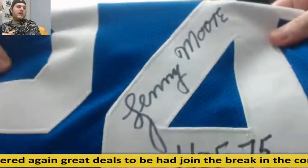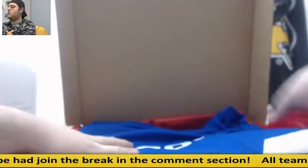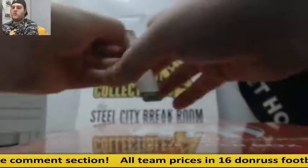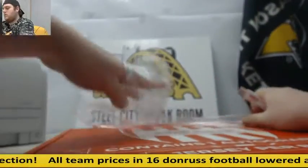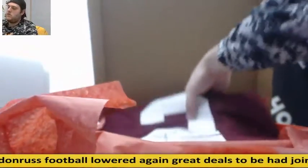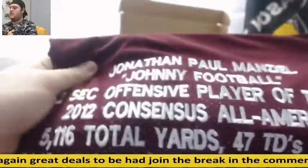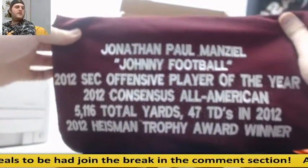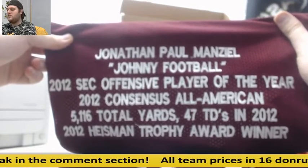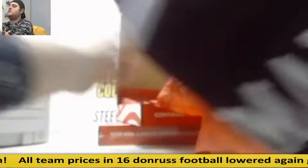For the Colts — Lenny Moore! 1975 Hall of Famer, Lenny Moore. Then up next — Texas A&M, Johnny Manziel! Texas A&M stats jersey. Jonathan Paul Manziel — look at those stats. One of the best college quarterbacks in recent memory. You've got the A&M jersey: Jonathan Paul Manziel, Johnny Football.